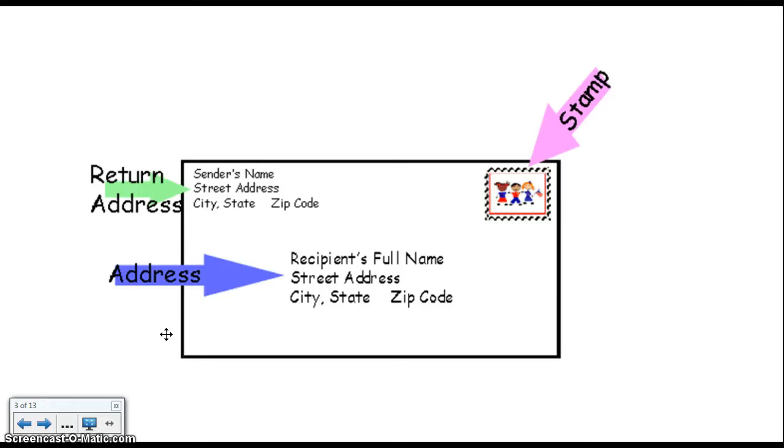When we address an envelope, it looks like this. In the upper left hand corner is where you put your name and your address. On the upper right hand side is where you put the stamp.